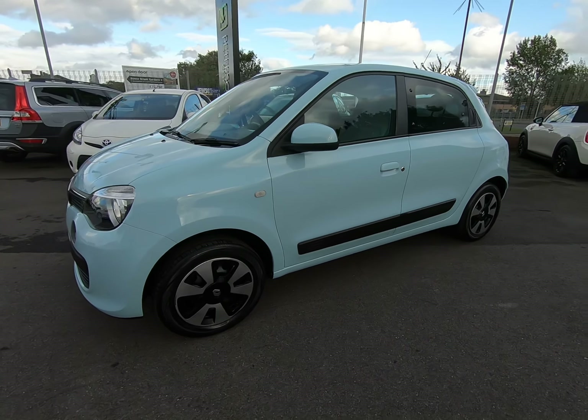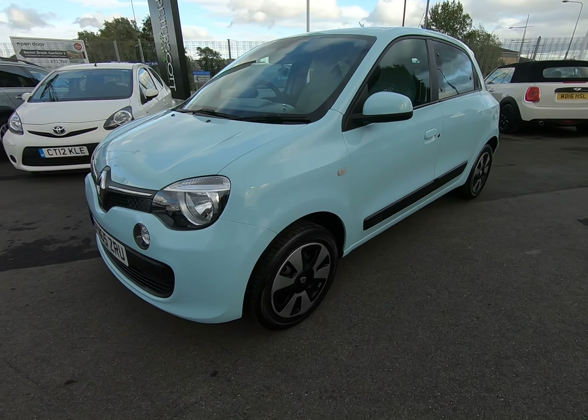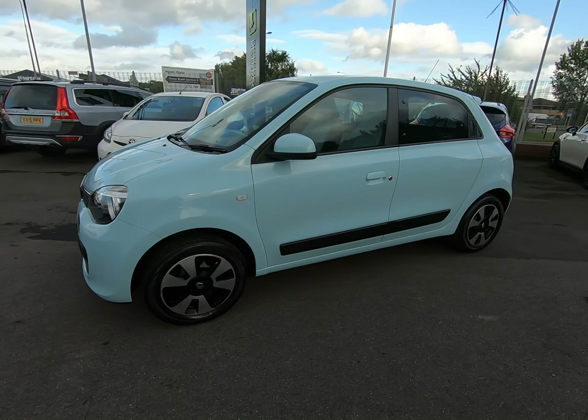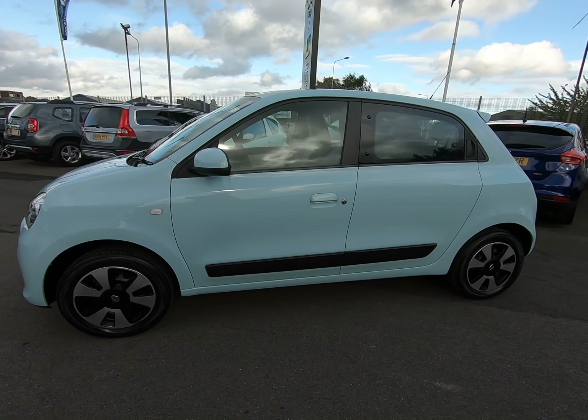All our contact information is also on there, so if you do require any further information about this one-owner Renault Twingo, please don't hesitate to get in touch. You now have our full walkaround video — hope you did find that helpful, and thanks so much for watching.